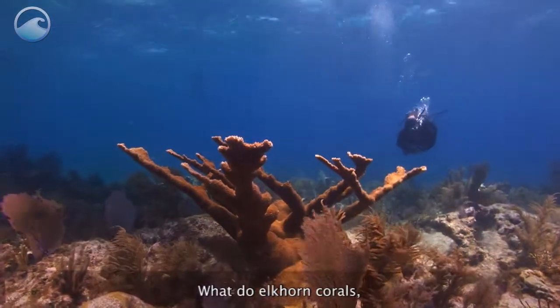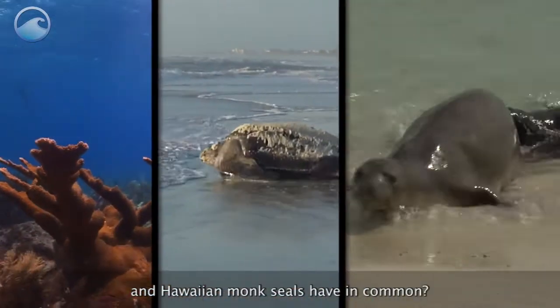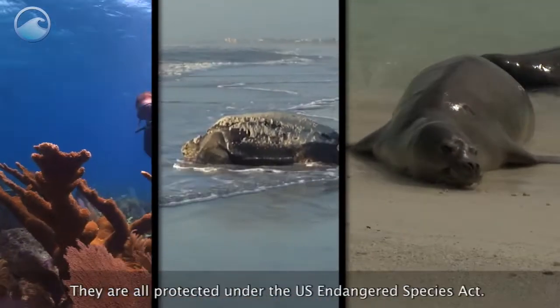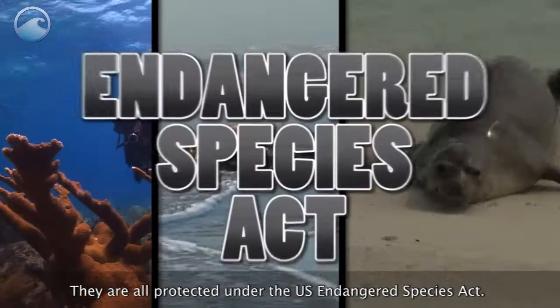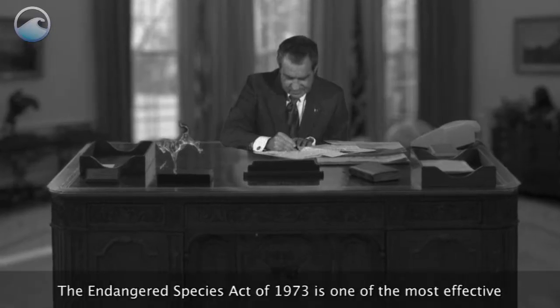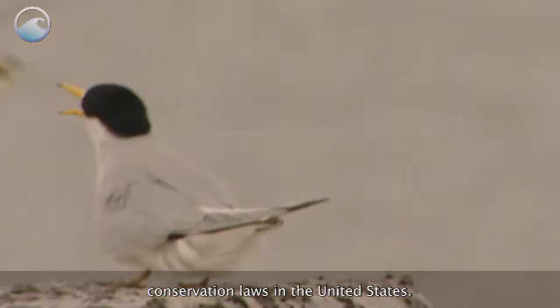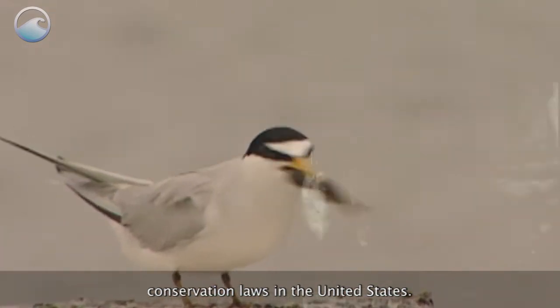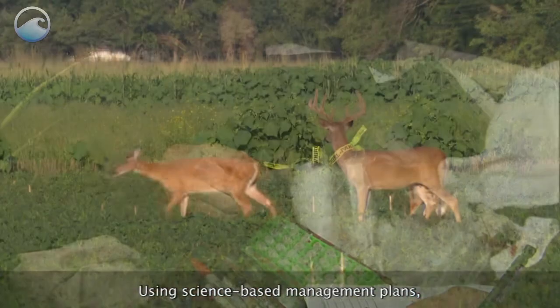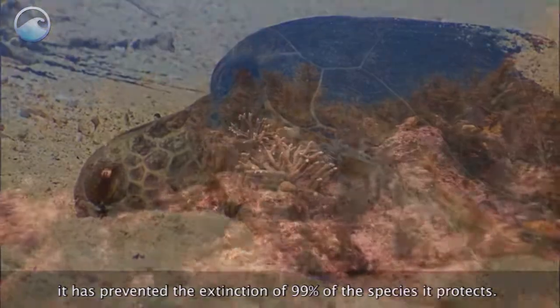What do elkhorn corals, leatherback sea turtles, and Hawaiian monk seals have in common? They are all protected under the U.S. Endangered Species Act. The Endangered Species Act of 1973 is one of the most effective conservation laws in the United States. Using science-based management plans, it has prevented the extinction of 99% of the species it protects.